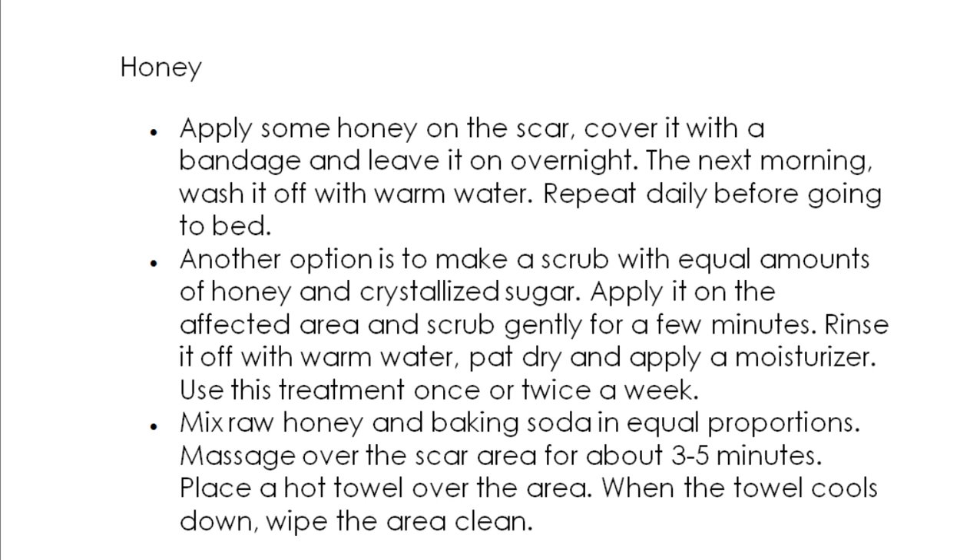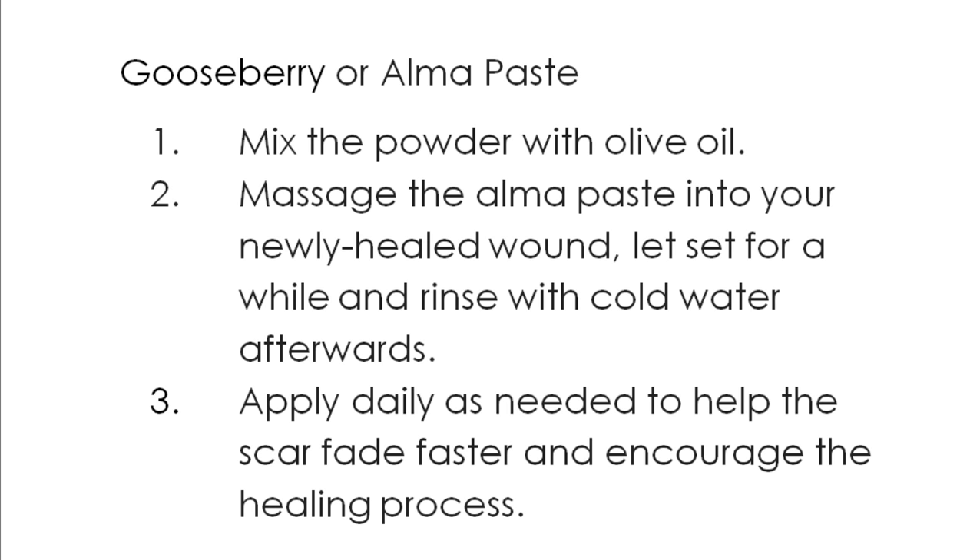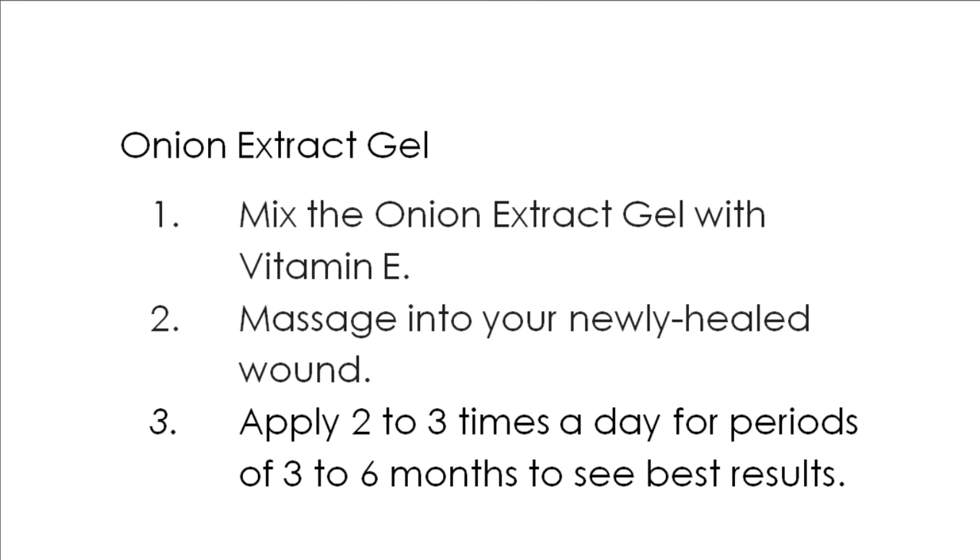Some of the lesser known home remedies for scars include the following. Gooseberry or amla paste is an old Indian home remedy to prevent scar tissue. The best effect is obtained when you use the amla paste on newly healed wounds. Gooseberries are rich in vitamin C, which inhibits the formation of scars. You could buy a ready-made paste or the powder to make your own. Onion is a surprising but miraculous treatment for old scars. Onions have anti-inflammatory properties that help inhibit the production of collagen, which in turn helps in fading scars. Onion extracts come in gel and cream bases that can be applied regularly to keep blemish-free skin.